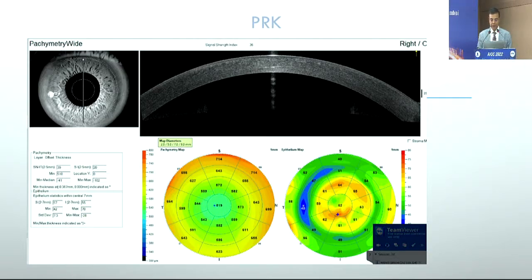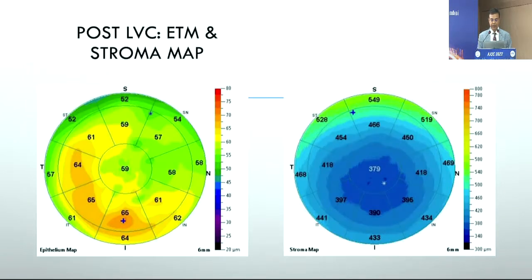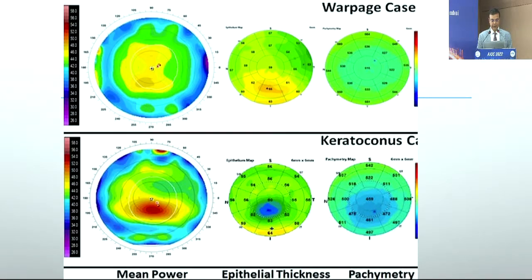You might then avoid certain procedures or opt for a PRK-extra type procedure. Epithelium mapping has also been very useful for understanding post-operative outcomes — you can get nice ideas of how the epithelium is healing post-LASIK, PRK, and SMILE, and they vary between the three. For contact lens warpage, a case shared by Dr. Rishi Surup, it might look like keratoconus but it's pretty much the opposite: you'll see epithelial hypertrophy instead of thinning on the cone, though on Pentacam it might look similar.